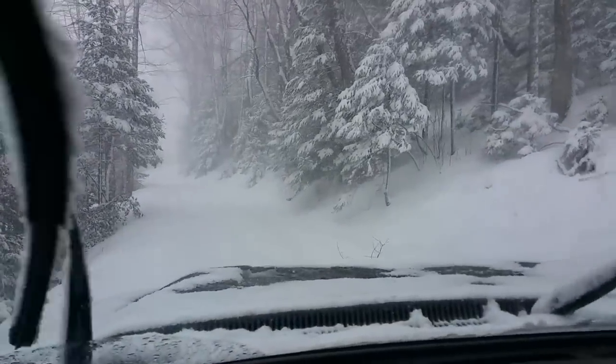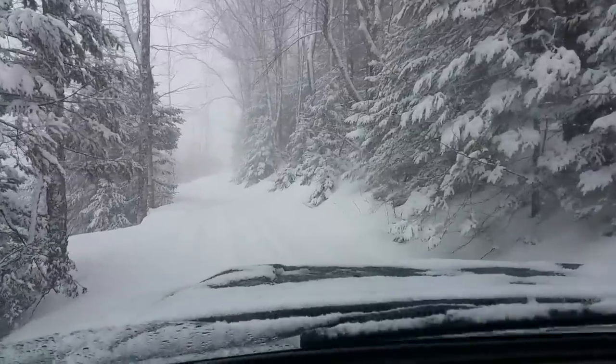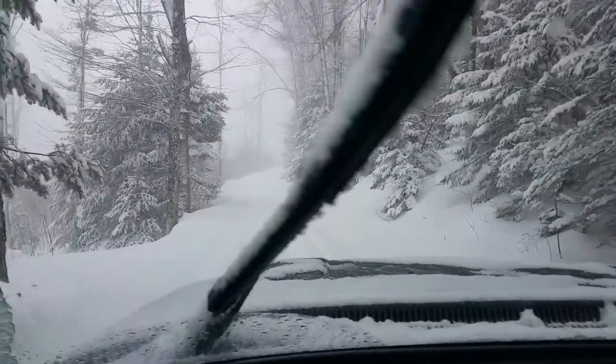And we're going in. We're all chained up. It's a sheet of ice underneath, but we seem to be creeping in okay. We'll catch back up once we get in.